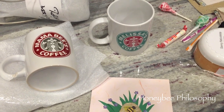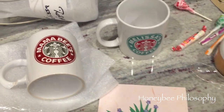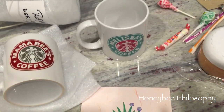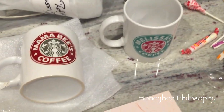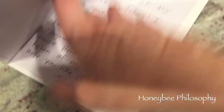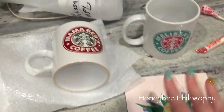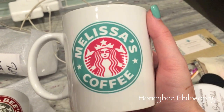I just got two fun packages in the mail. I'm sorry if it's a little echoey — I feel like it's echoey in my new home. First I wanted to share something sweet and thoughtful from Shannon. She gave me this really cute Honey Bee card with a really sweet note. She got these personalized Starbucks mugs — look how cute these are.